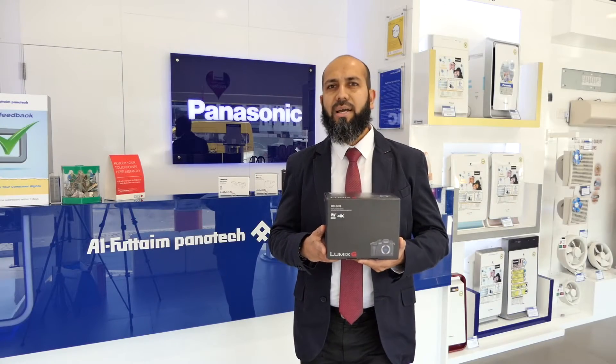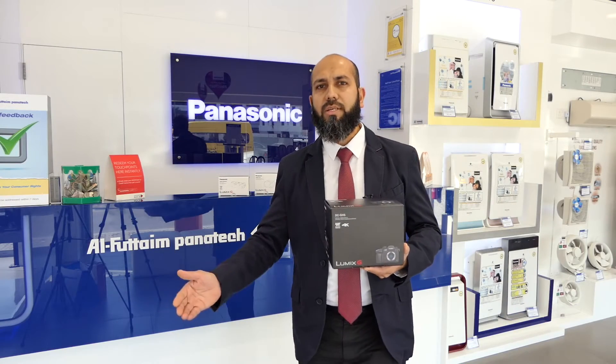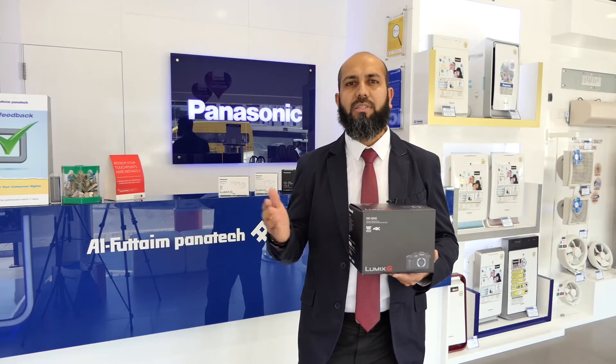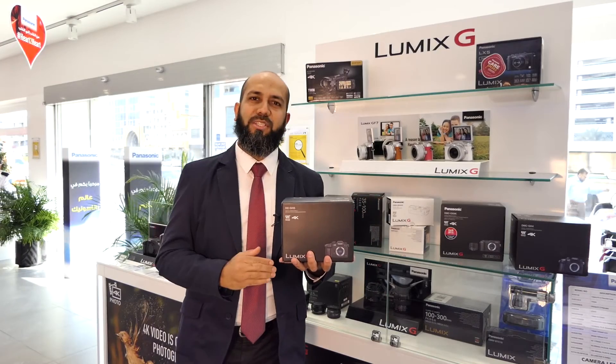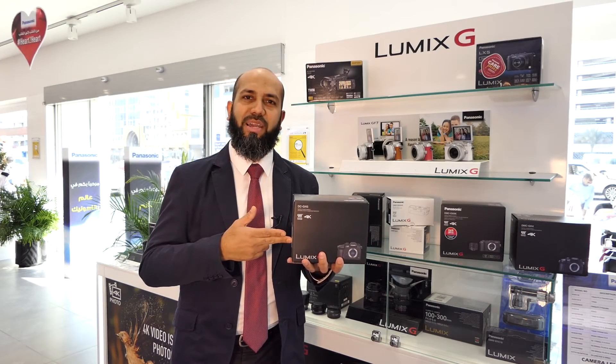The actual sales of the GH5 in the Middle East market are planned from April onwards. Should you wish not to miss your GH5, please place your orders at Al Futaim Panatech showroom in Dubai. Shukran jazilan for watching this video — give me a high-five and please book your GH5.